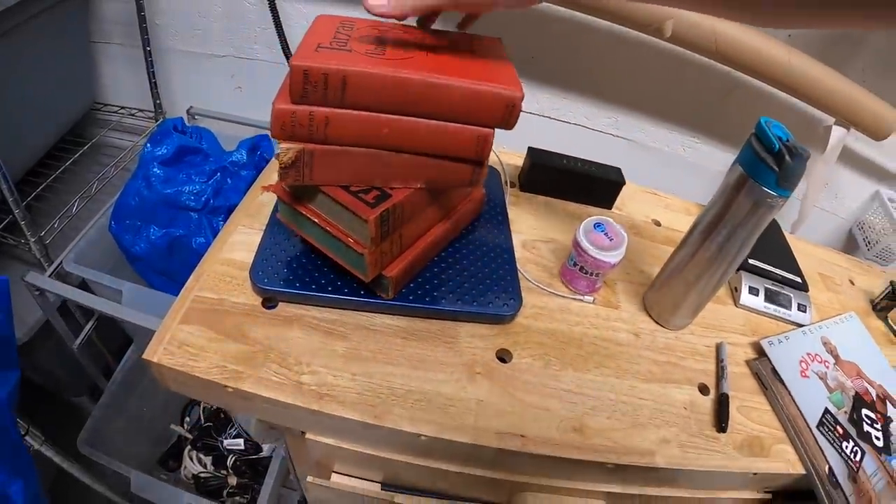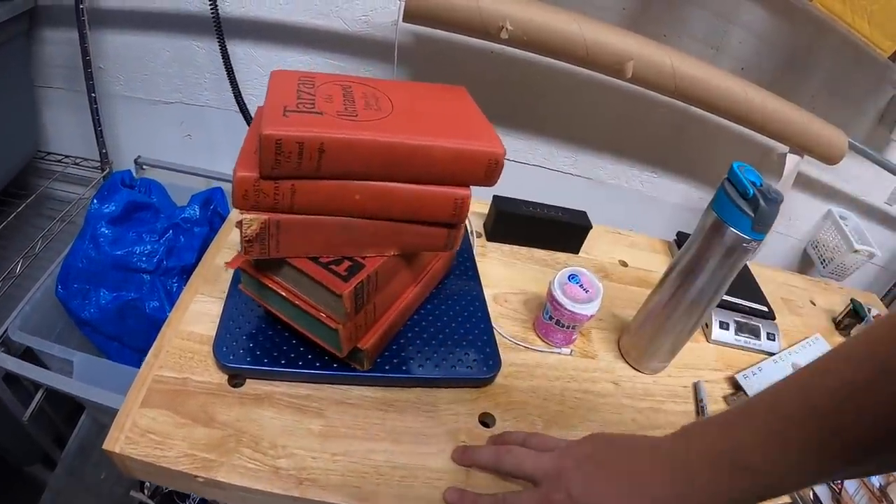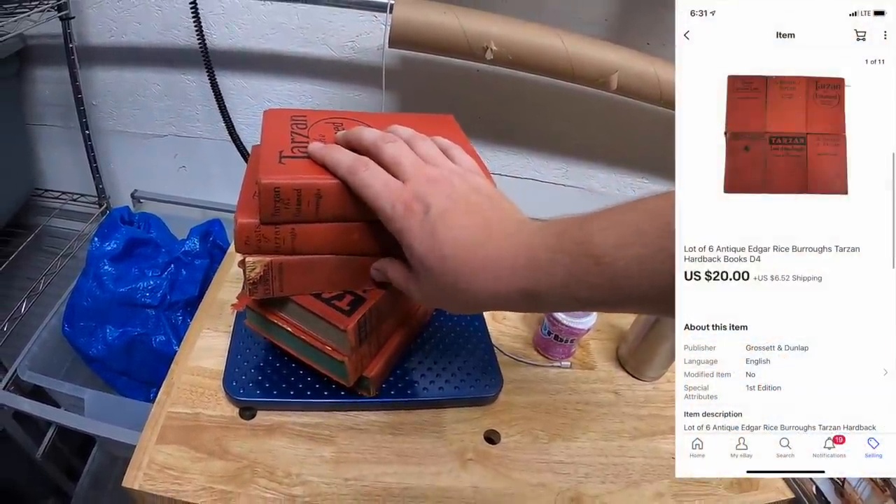Last thing from this session is in D4 — a lot of six old Tarzan books. A couple of them aren't in the best condition, but I took a best offer of $20 plus shipping.